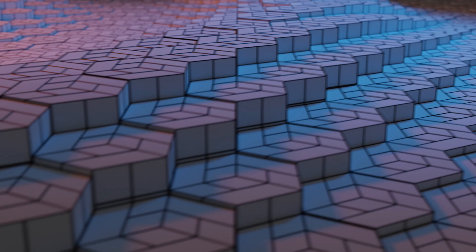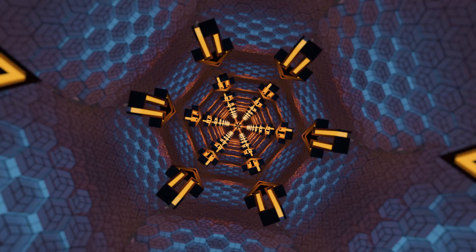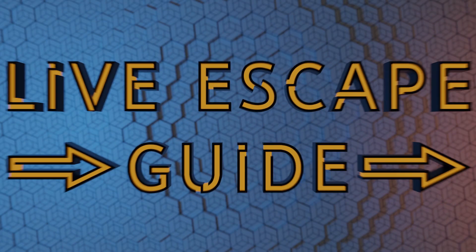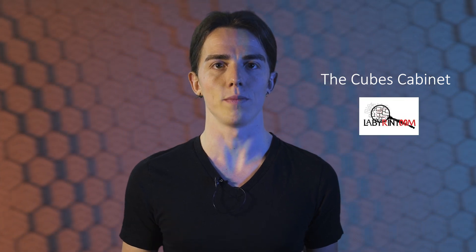People always tell you to think outside of the box, but this week you'll need to think inside the box. Hello and welcome, my name is David and this is Life Escape Guide. This week we'll have another review in Berlin. The room is called the Cube's Cabinet from the escape room company Labyrinthou.